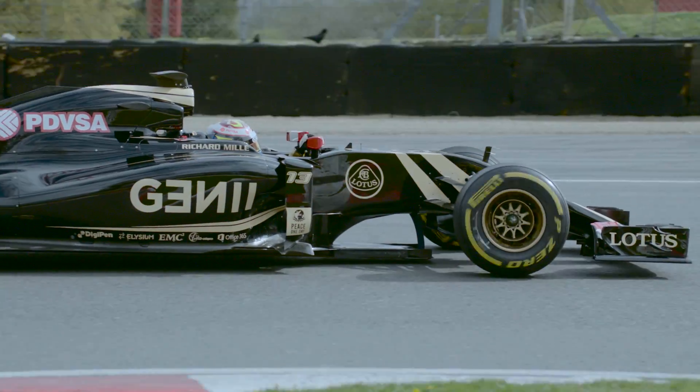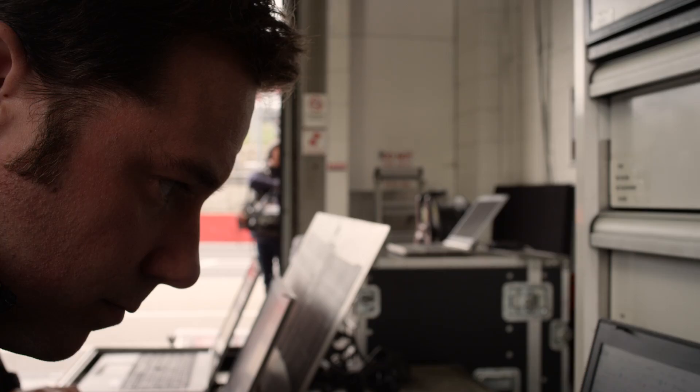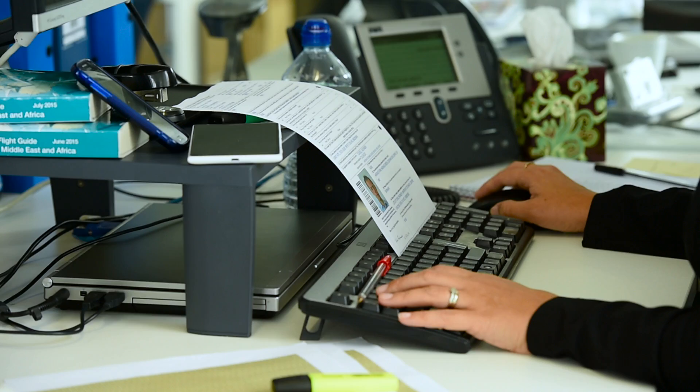One of the critical aspects of Formula 1 is getting the crew to the race location. At Lotus F1 team, with one in five of their staff on the go and living in email, demand for better integration across email, mobile, and calendar is strong compared to the paper-based solution used today.